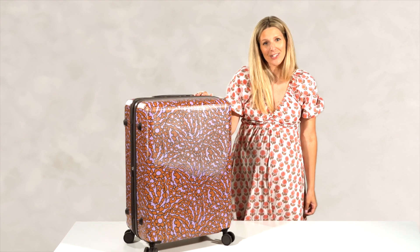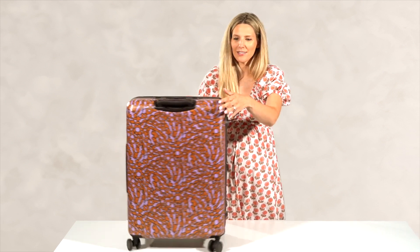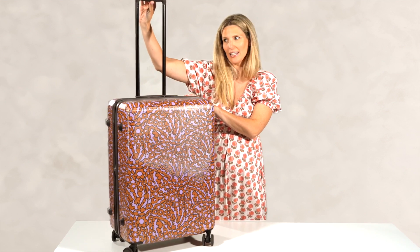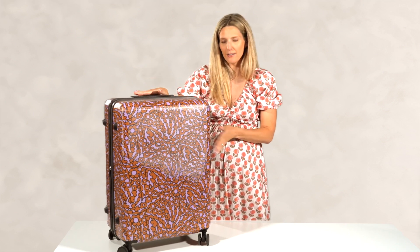This is our 26 inch Adair rolling spinner. It has 360 rolling wheels to make it really easy to travel with and an adjustable trolley handle. It also has a top handle and side handle to make it really easy for you to just grab and go.